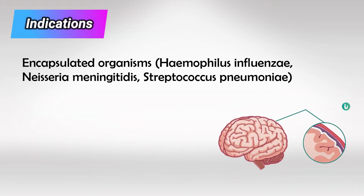It can treat meningitis caused by Haemophilus influenzae, Neisseria, and Streptococcus, and it can also treat Rocky Mountain spotted fever, which is caused by Rickettsia rickettsii.